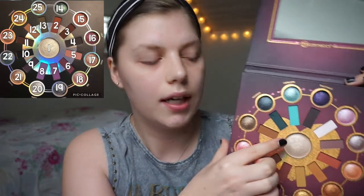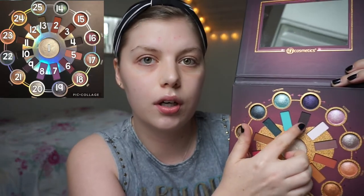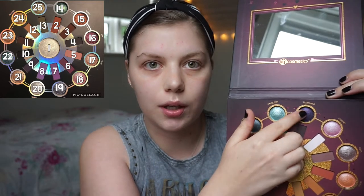I have decided to do a palette bingo on the Zodiac palette from BH Cosmetics. I am going to be numbering it like the other Zodiac palette that I did with Paula. So this is number one, then two, and then we go up here and around. I have put them in random order and numbered from 1 to 25. I am going to include the highlighter, so I will use it as an eyeshadow if it comes to that.